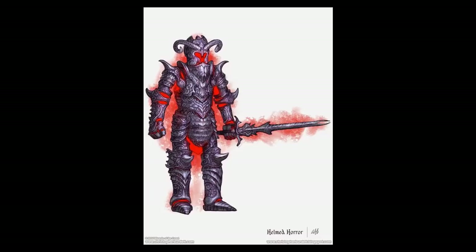Hey there everyone, AJ back again for the Mighty Glue Stick channel. I make videos about Dungeons and Dragons lore full time so that you don't have to. Carrying on with the completion of the core monster manual, we reach the Helmed Horror at long last.